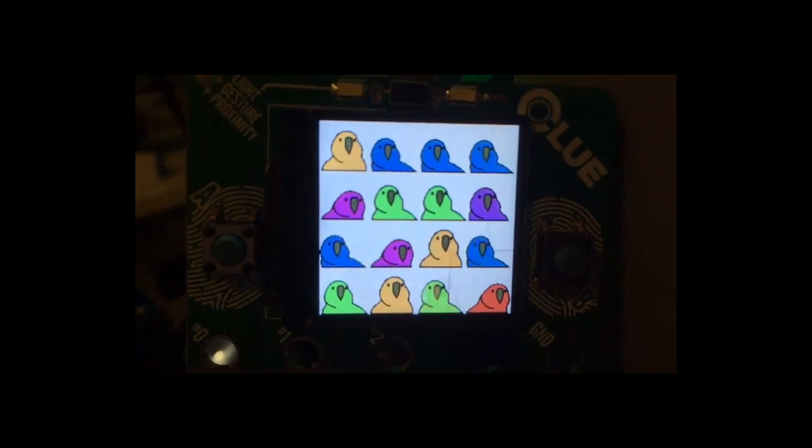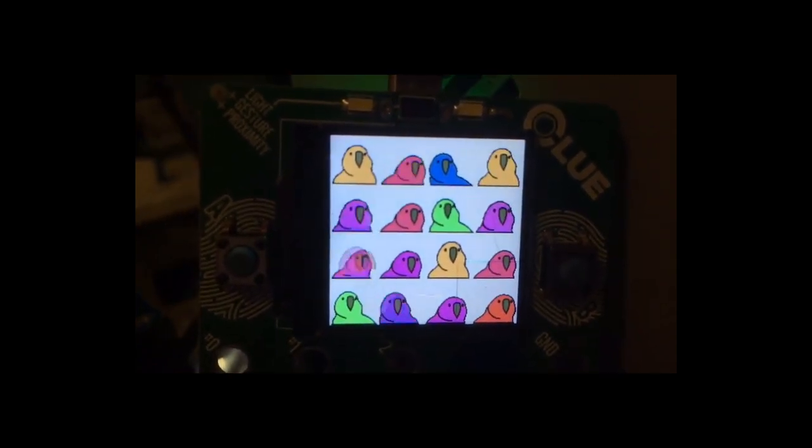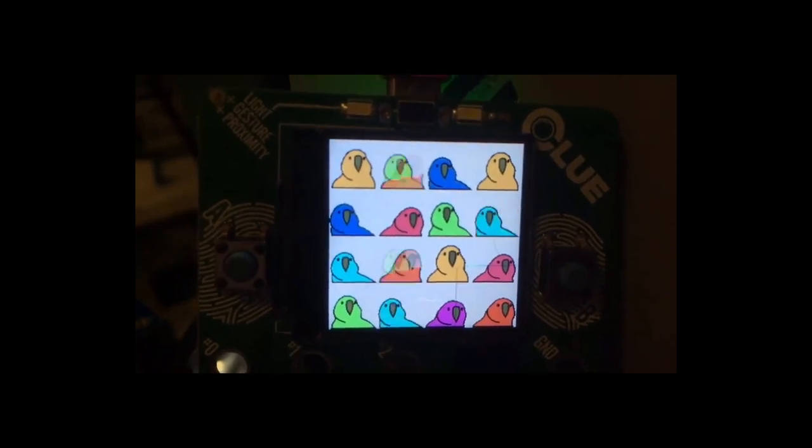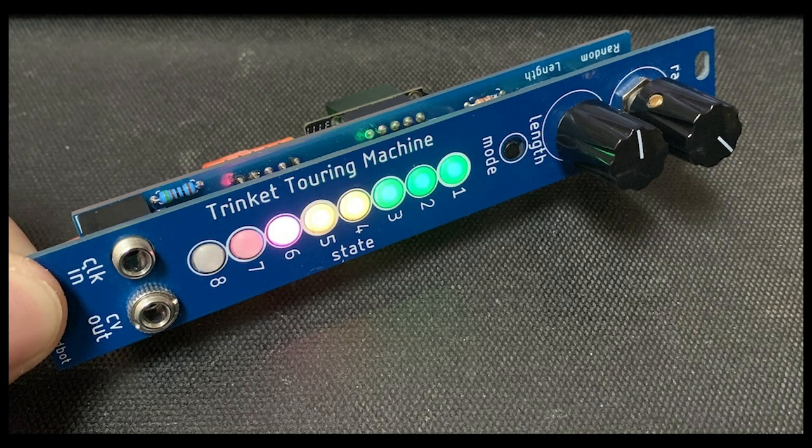Liz Clark is also working with graphics, making versions of the dancing parrot on an Adafruit Clue board. Details from BlitzCityDIY on Twitter. This CircuitPython-powered e-paper display shows the current phase of the moon — details on hackaday.io and from MicrochipMakes on Twitter. The Trinket Touring Machine is an Adafruit Trinket M0-based Eurorack audio module for algorithmic melody generation — check it out on todbot.com.